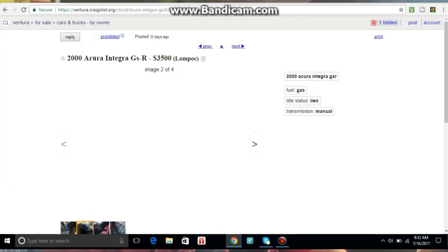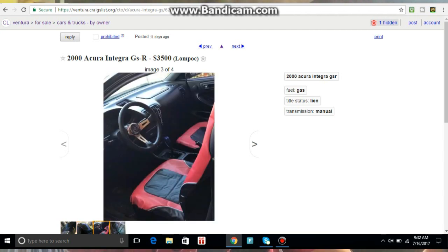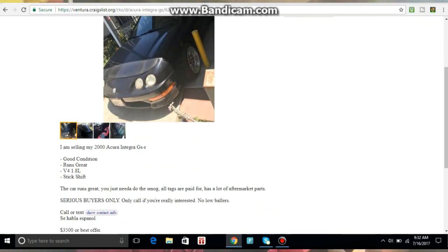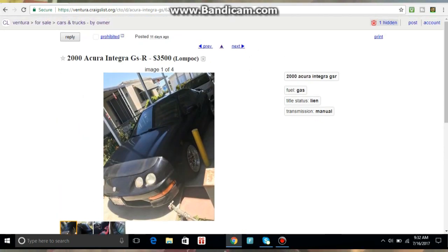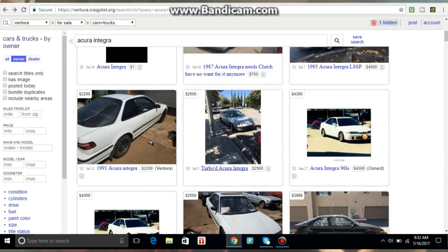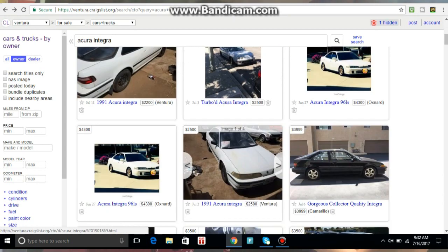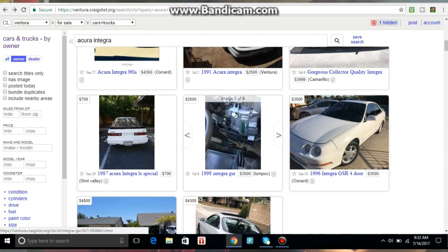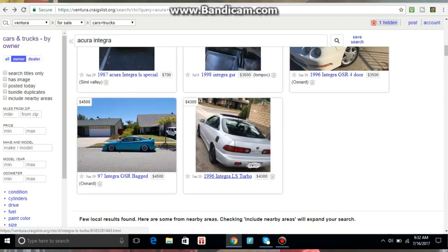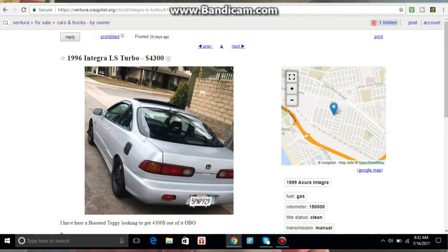If you're looking for a GSR, it's going to be a little more expensive — I've seen some out there for like $3,500, and some for $5,500 with less miles. The LS is probably one of the cheapest ones you can buy. I've seen people get them for like $1,500, but you'd need to swap the motor. For a nice reliable one, you're probably looking at $2,000 to $3,000 for something you can daily drive.